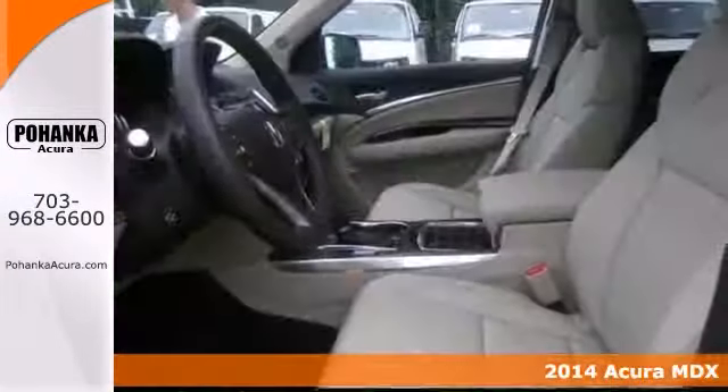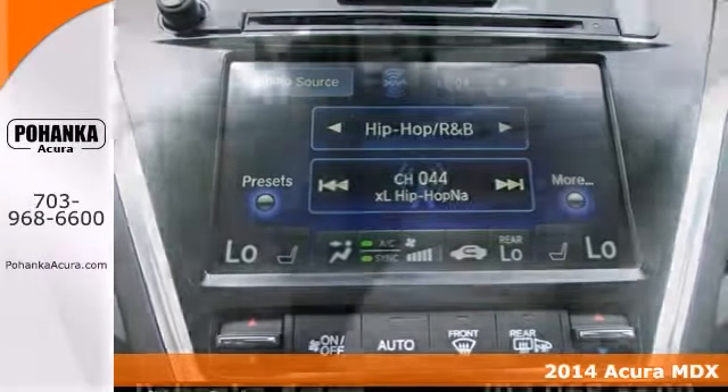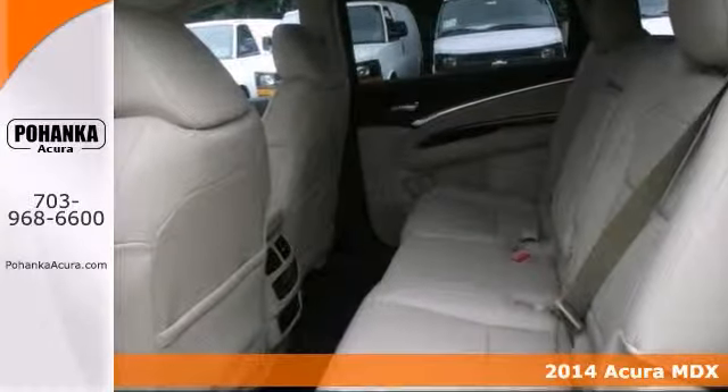This 2014 Acura MDX is red and ready. We are pumped up to offer this great looking MDX. It's a superb SUV at a fantastic price.